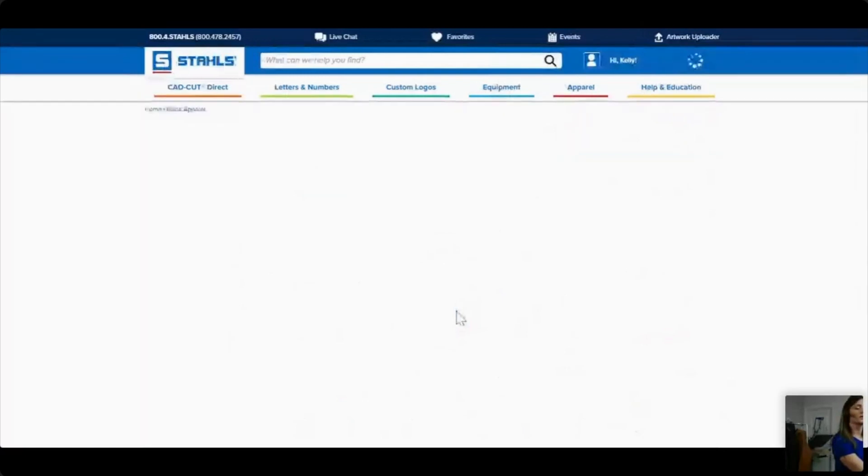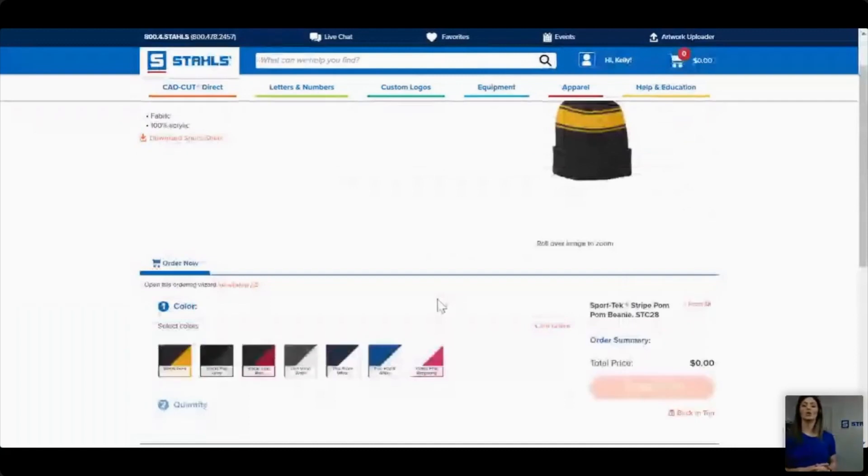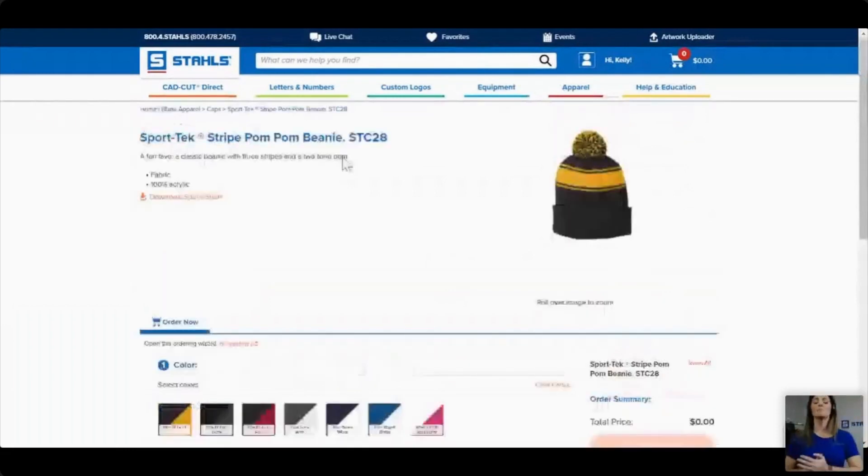The matching beanie has a lot of logo options, which is great for decoration. There aren't as many color selections but you still have your main colors. It is 100% acrylic. When decorating a beanie, especially a pom-pom beanie, make sure that pom-pom is off the press and not directly under the heating element.